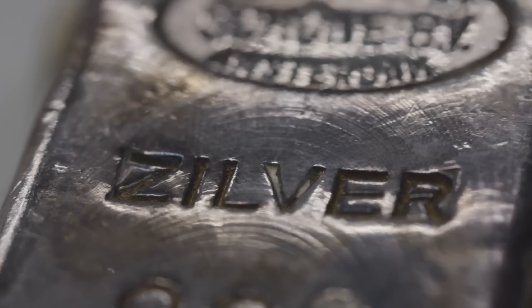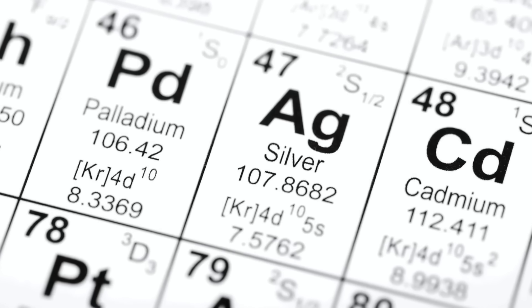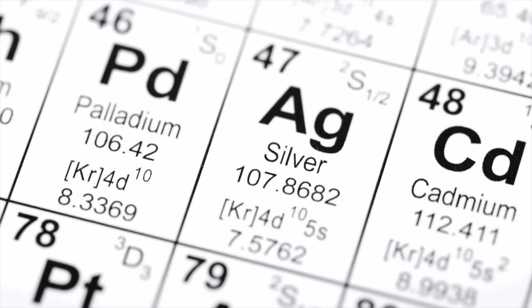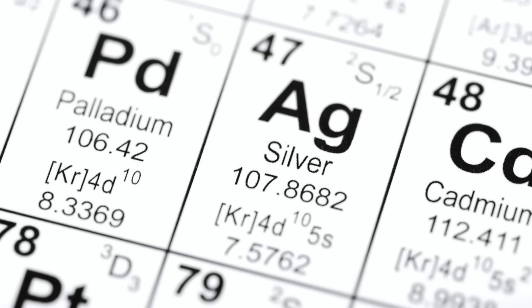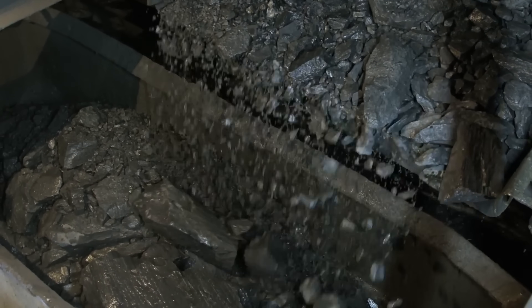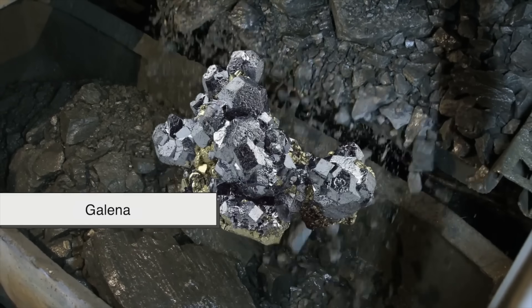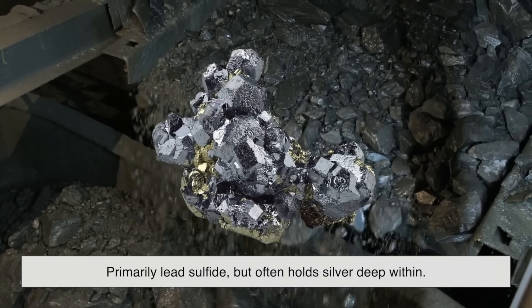Silver is a naturally occurring element, represented by the symbol AG on the periodic table, and it's found in the Earth's crust. But it rarely shows up in its pure form. Most of the time, silver is extracted from other ores — minerals like galena, which is primarily lead sulfide, but often holds silver deep within.